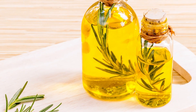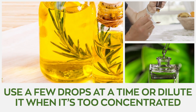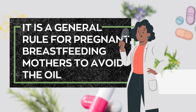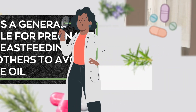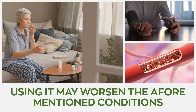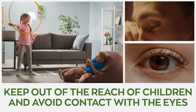However, due to the high concentration of rosemary oil, remember to use a few drops at a time or dilute it when you feel it's too concentrated. It's a general rule for pregnant and breastfeeding mothers to avoid the oil. Also, if you have epilepsy or high blood pressure, using it may worsen those conditions. Always keep out of reach of children and avoid contact with the eyes.